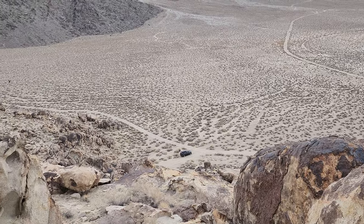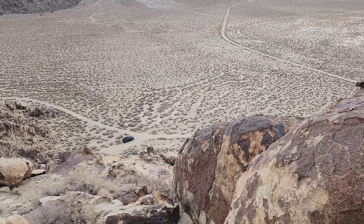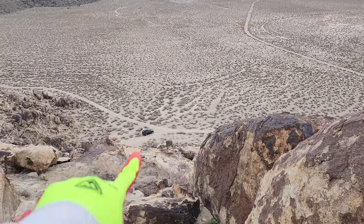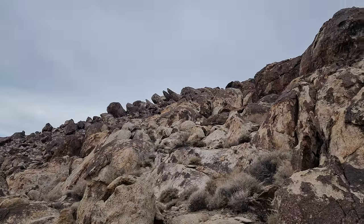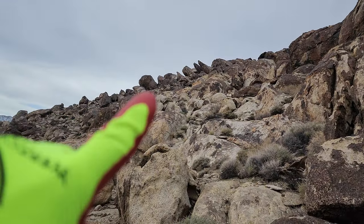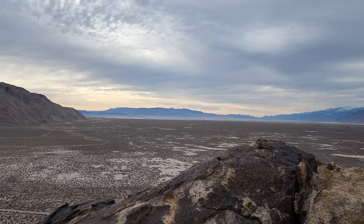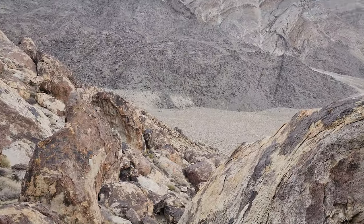20 minutes. It's pretty moderate high coming up here. I've got about a 40 pound backpack. I'm going on the other side of those two peaks right there. It's another 20 minutes.